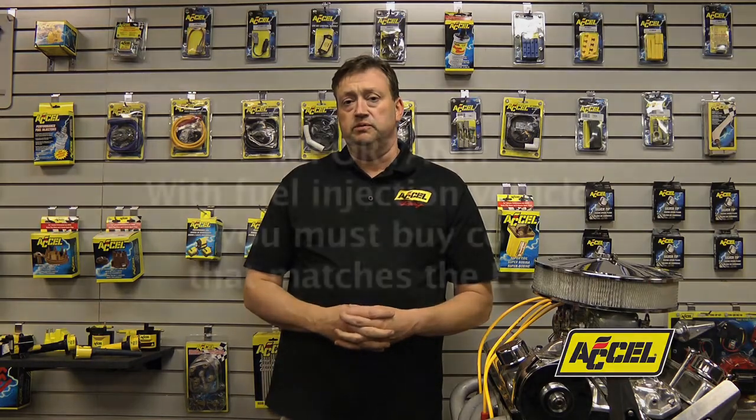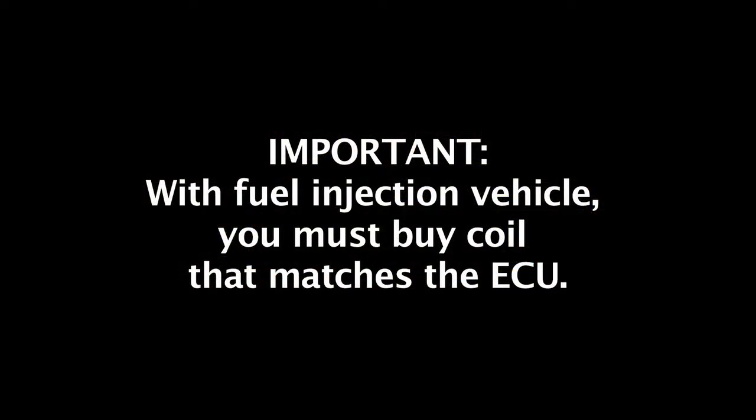Unfortunately, you just can't pick another coil and put it on there to try and get a higher output. The ECU will recognize this and flag it as something that it doesn't understand, and you'll begin to have problems. It's very important when you have a fuel injection vehicle, you have to buy the coil that matches the ECU so that you don't have any issues.